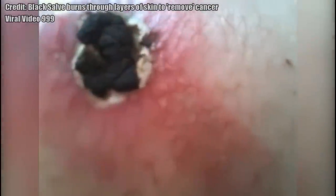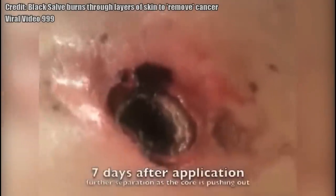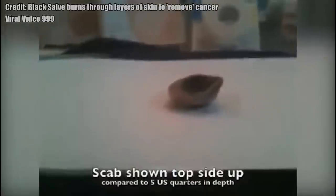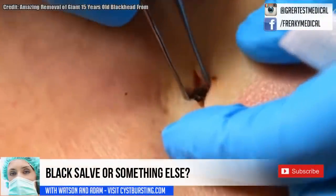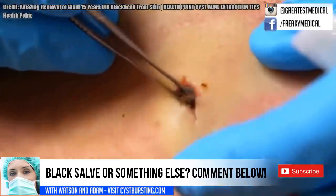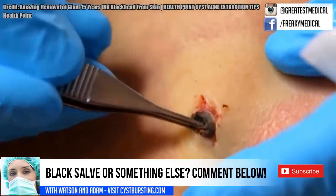Here's a similar example. So what do you think, folks? Is it black salve? Just my educated guess, but I could be wrong. Read the comments below for other people's diagnoses.